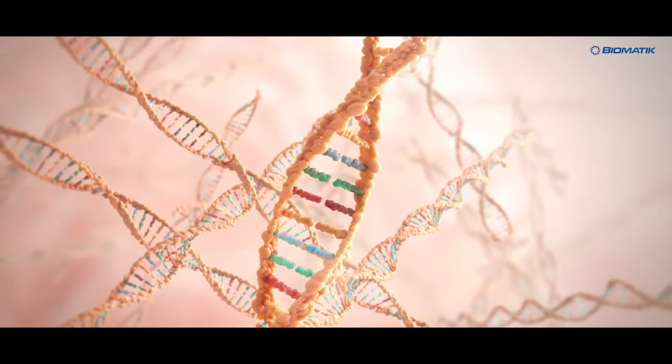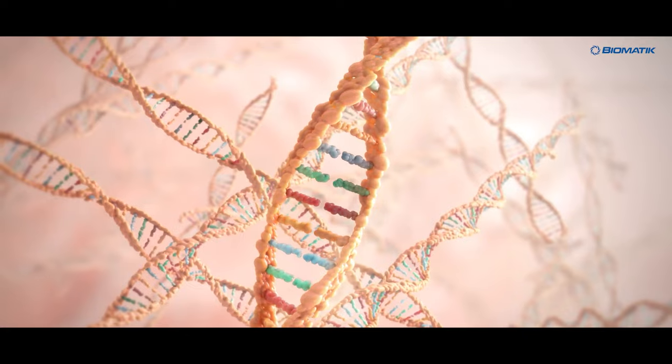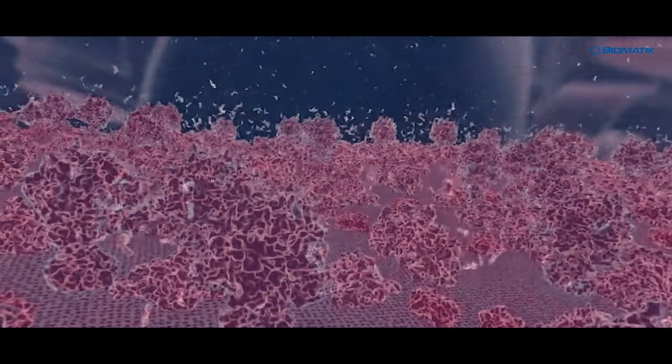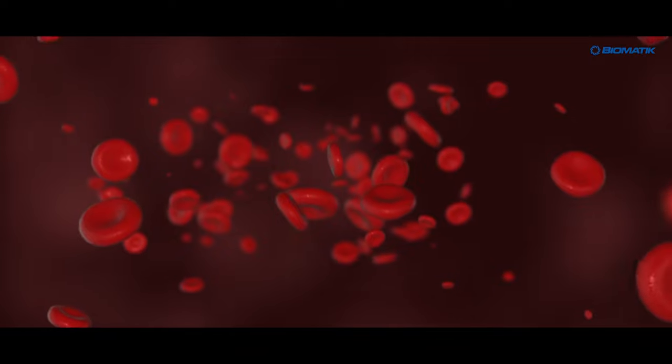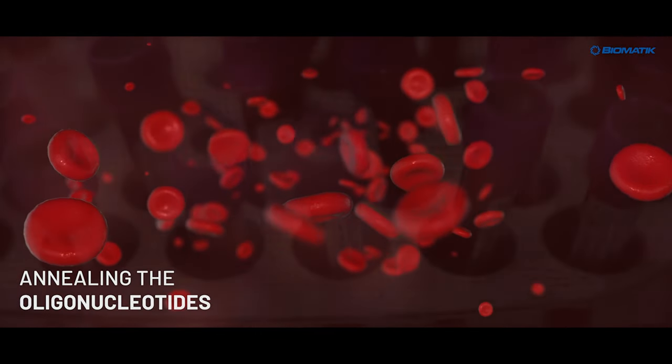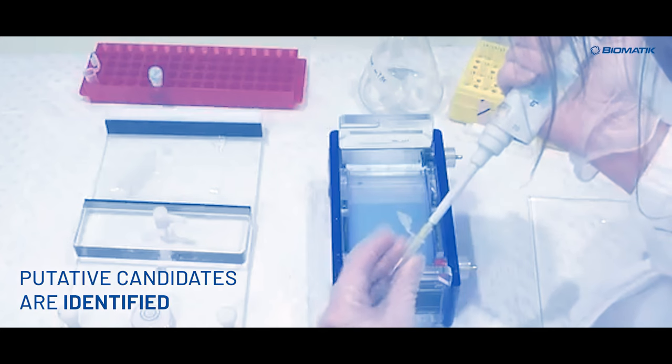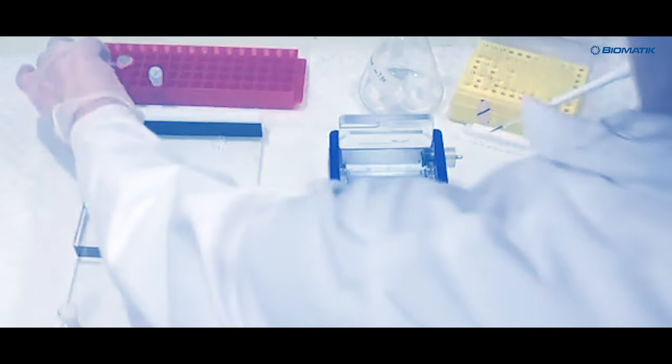The process of synthesizing a gene sequence involves six basic steps. First, synthesize short oligonucleotides chemically. A ligation or polymerase reaction is then used for annealing the oligonucleotides and cloning of gene sequences into specific vectors. Then, putative candidates are identified by screening E. coli clones.